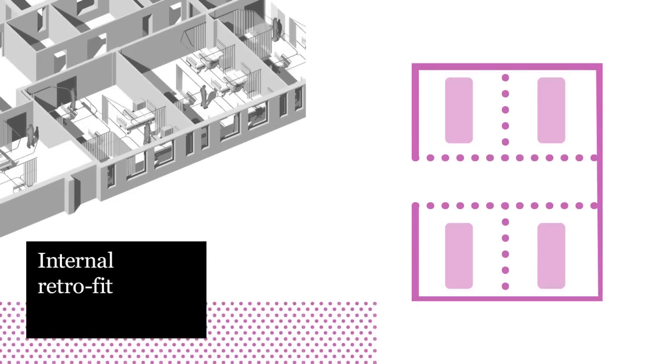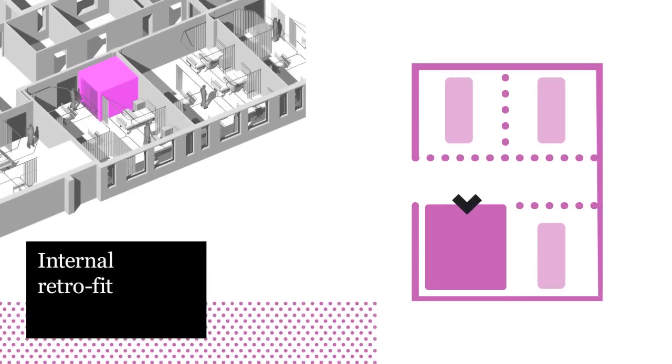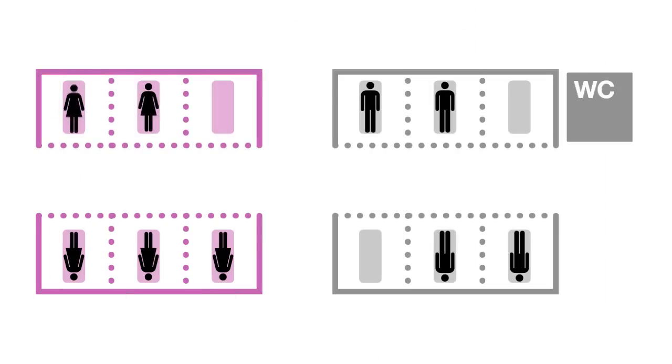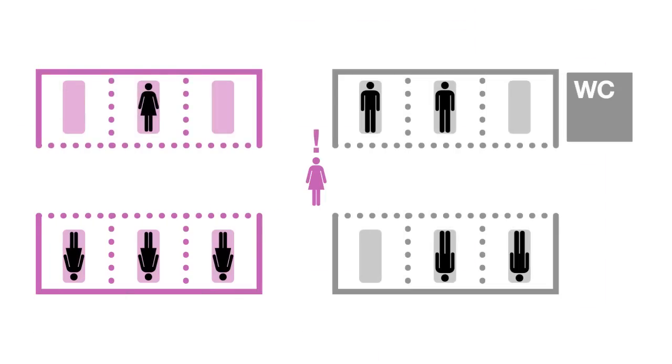Taking up no more space than a standard bed bay, the pod can be fitted on the wards themselves or in previously disused hospital rooms, helping to improve ward layout with minimum disruption. In existing hospital layouts, patients of the opposite sex often have to pass each other on the way to bathroom facilities. The washroom pod has the potential to help eliminate many of these undignified moments.